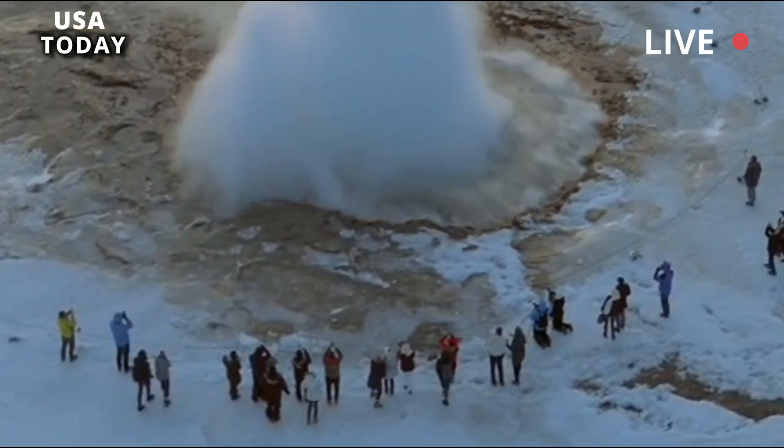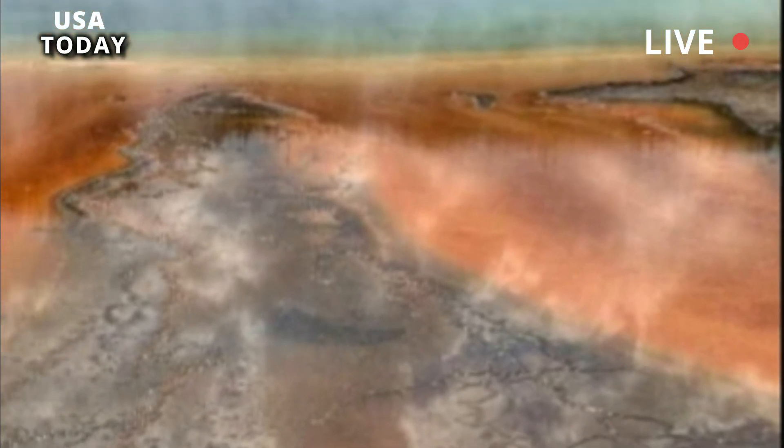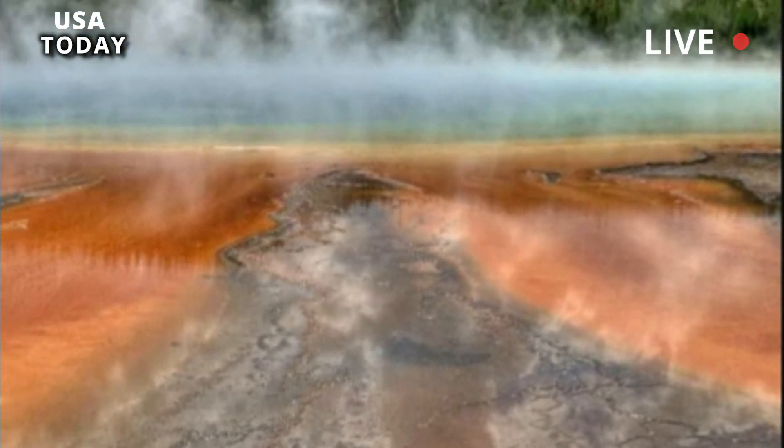In September 2018 there were similar incidents of violent eruptions, including the Ear Spring Geyser, which ejected 80 years' worth of human trash.